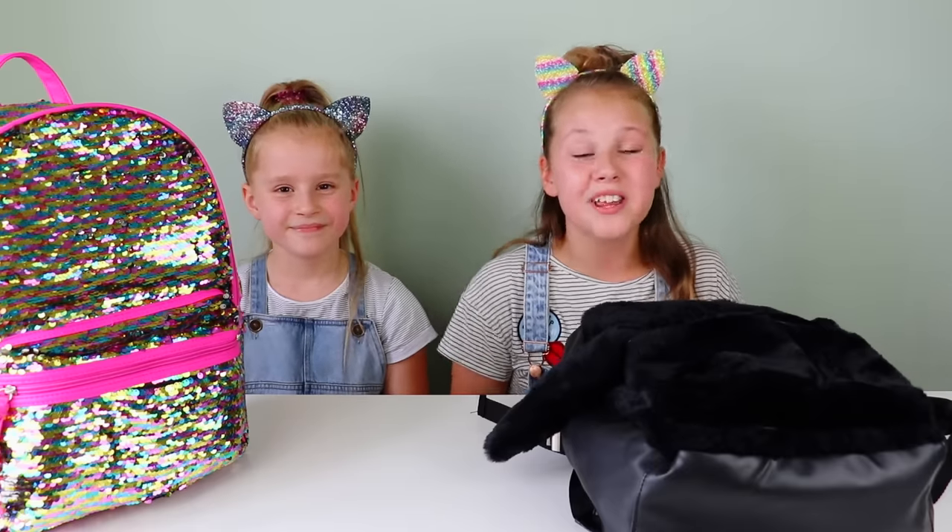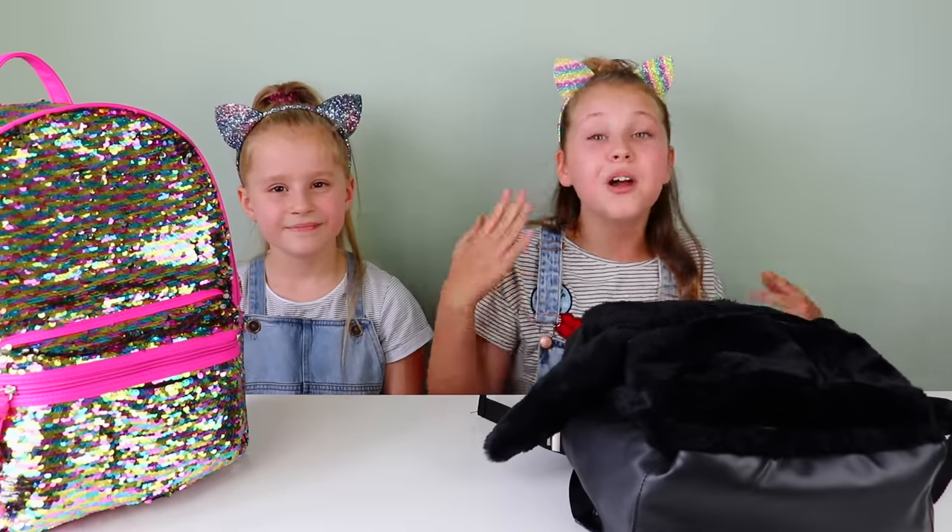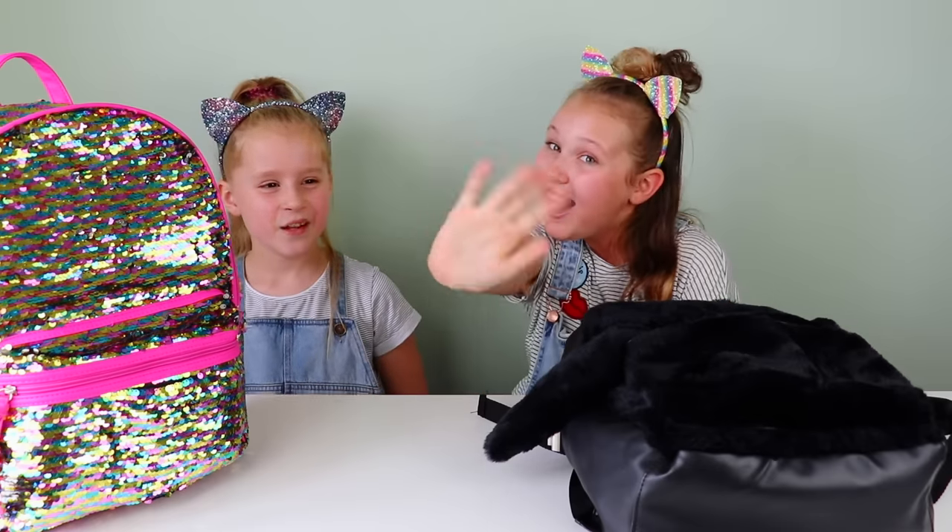Anyway guys, I hope you enjoyed the video. Leave a like and subscribe if you are new, because I do videos like this all the time with my cousin Amelia. I'll see you next time on Ruby Roo. Bye!